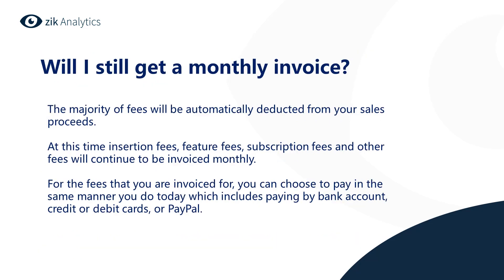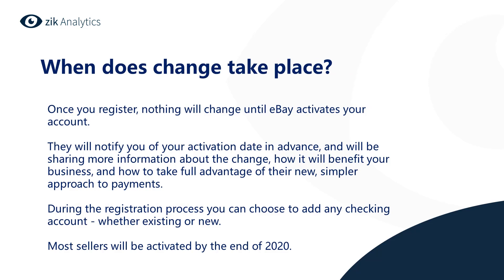Will I still get a monthly invoice? The majority of fees will be automatically deducted from your sales proceeds. At this time, insertion fees, feature fees, subscription fees, and other fees will continue to be invoiced monthly. For fees that you are invoiced for, you can choose to pay the same way you do today — by bank account, credit or debit cards, or PayPal.